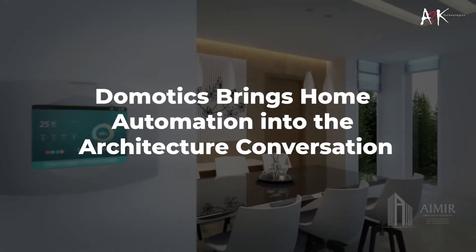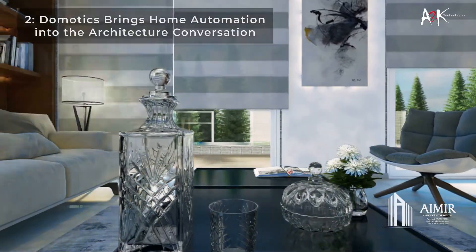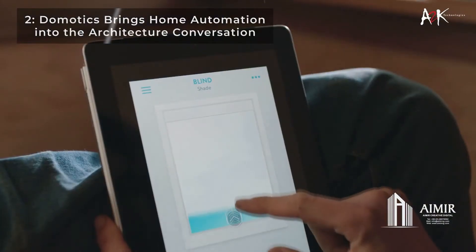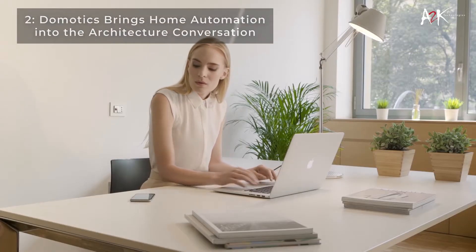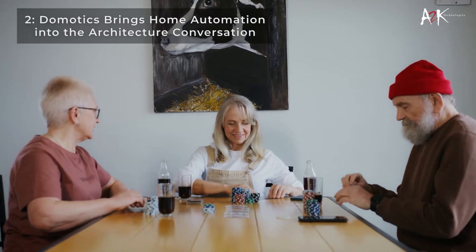Domotics, or home automation, is becoming so affordable and simple to implement that the only real difficult part is convincing customers that they need it. If the implementation is effective, automated homes can decrease a building's energy use, notify residents about incidents such as gas or water leaks, and improve the overall quality of life of older or differently-abled occupants.